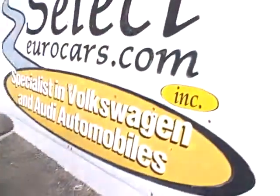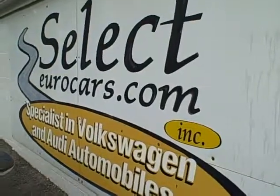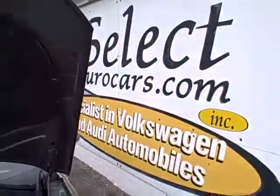We have a whole range of bank financing you can apply for on our website, selecteurocars.com. Of course, you're welcome to use your own bank or credit union. Open seven days a week — 32-year VW Audi specialists. Look forward to it.